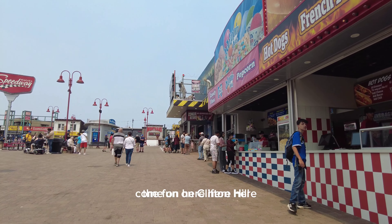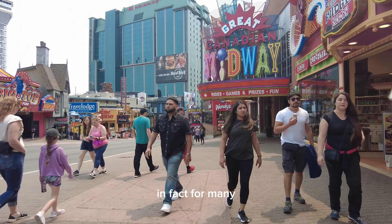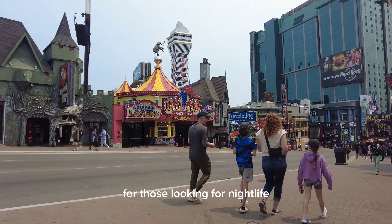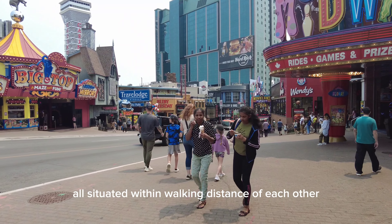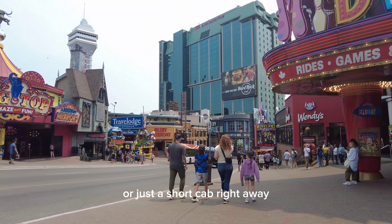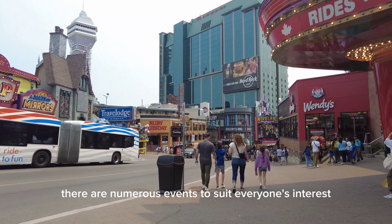The fun on Clifton Hill doesn't end when the sun goes down. In fact, for many, the excitement is just getting started. For those looking for nightlife and entertainment options, the Falls has quite a few — all situated within walking distance of each other or just a short cab ride away. There are numerous events to suit everyone's interest.